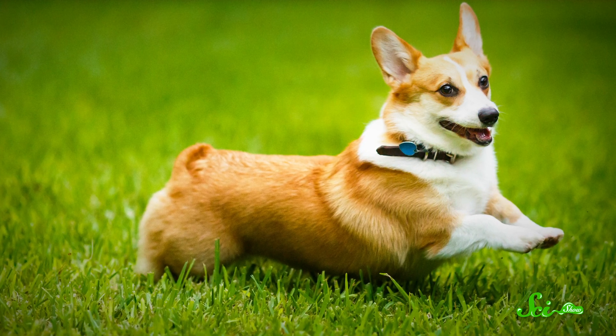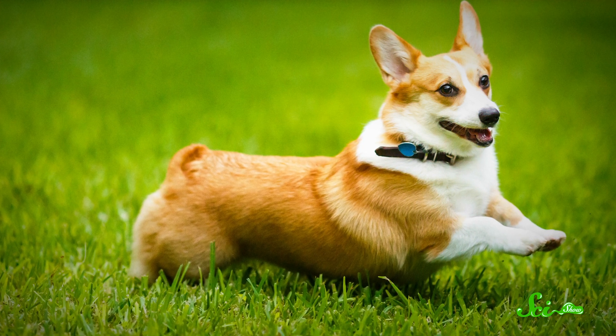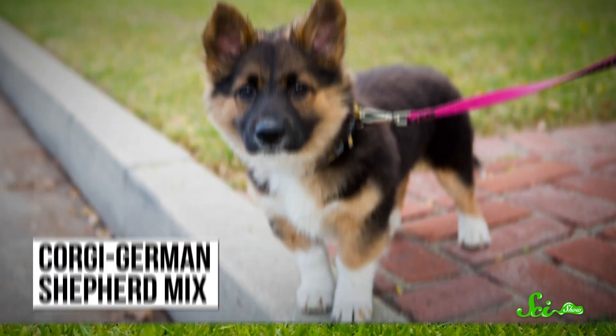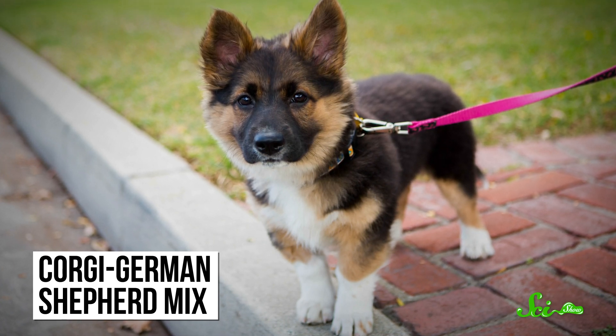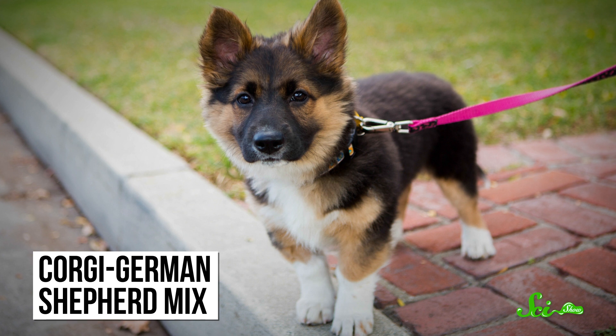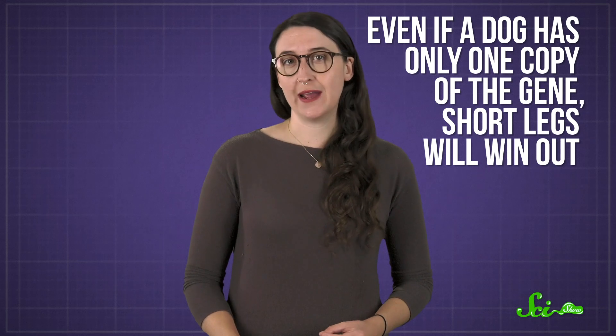Every corgi carries genes for dwarfism, and purebred corgis have been bred to make sure that trait gets passed on every time. But when corgis breed with other dogs, their pups often have those same little legs, because that gene is dominant. So even if a dog only has one copy of the gene, short legs will win out.